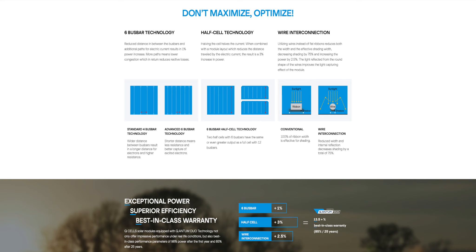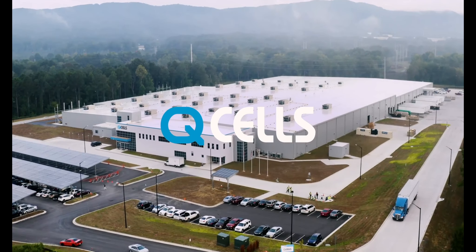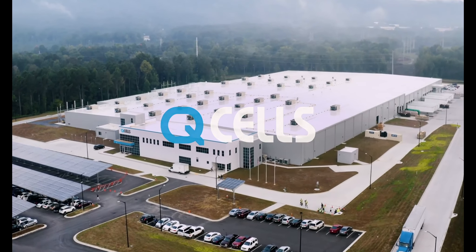The combination of half-cell and six bus bar design results in a higher output with greater efficiency — an increase in performance of 13.5% in real-world applications. Qcell is a Fortune 500 company with over $300 billion in assets and resources, making them a very stable and bankable company. They built a facility in Atlanta, Georgia to manufacture their newest solar panels, committed to the renewable sector and providing customers with an amazing product at an affordable price.